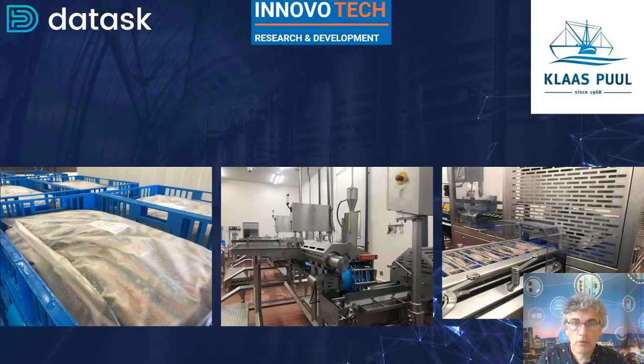We met Innovotech, the machine builder that focuses on creating automated machines for fisheries. They are working for one of the largest fishery companies in the Netherlands, called the Klaas Puehl Group. Near Amsterdam, the company is processing herring in one of their facilities. In the past, filleting was a labor-intensive production process. Innovotech created a fully automated filleting machine based on machine vision systems, including a system that packages the herrings that will be shipped to the supermarkets.